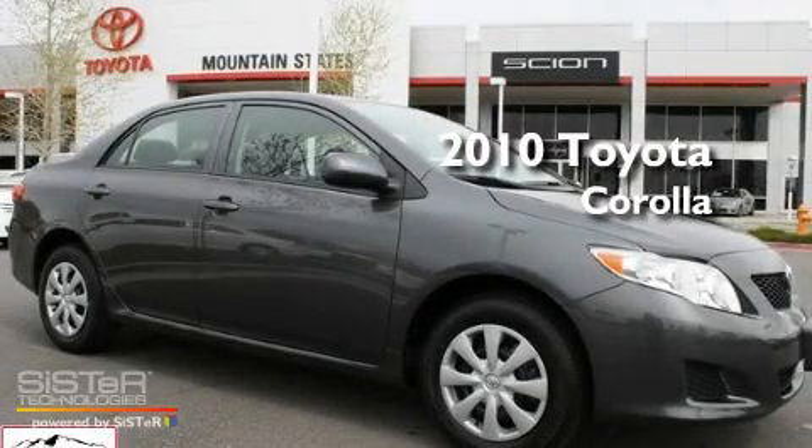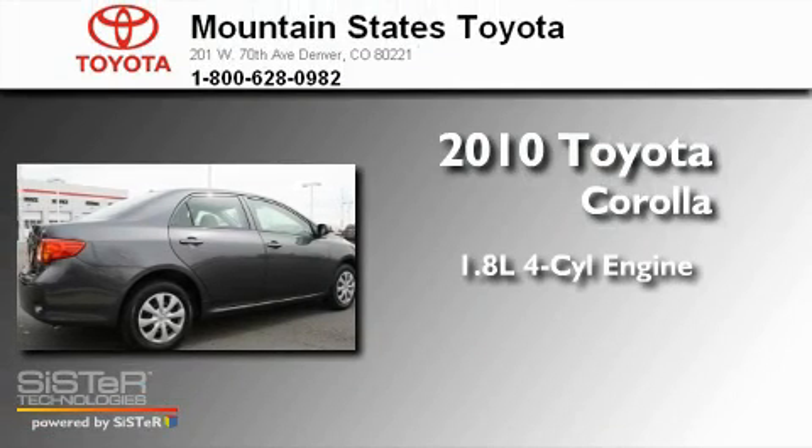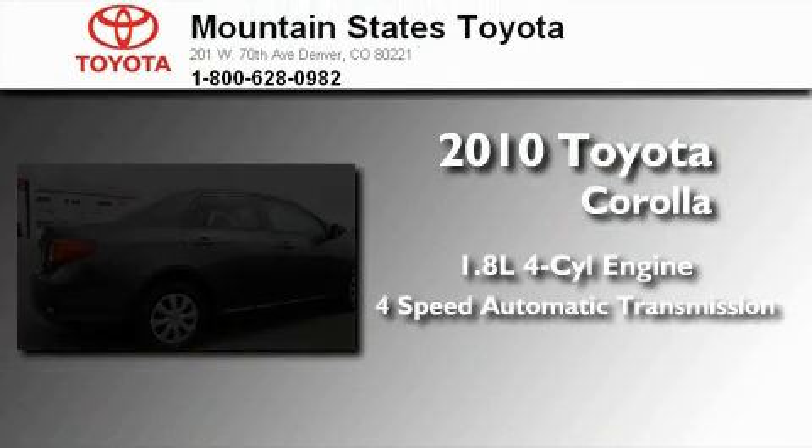This is a certified pre-owned 2010 Toyota Corolla. It has a 1.8-liter 4-cylinder engine and a 4-speed automatic transmission.